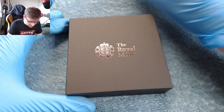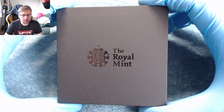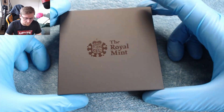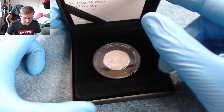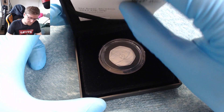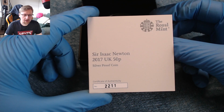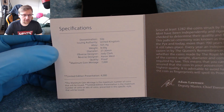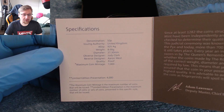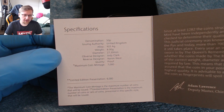Bedtime reading — I'll have to put that next to my pen. Anyway, here is the main event of this video. We have the Royal Mint box here; not much else on that, it's a nice basic box. Let's open it up. There we have it — the coin. We have the certificate of authenticity. So it's the Isaac Newton 2017 UK 50p silver proof coin, this is coin number 2211. Inside we get a little bit of specification: it's in silver, maximum mintage of 7,000.